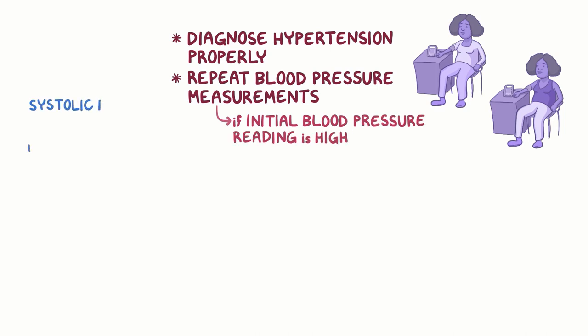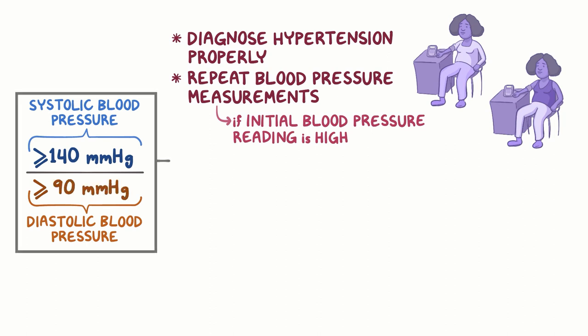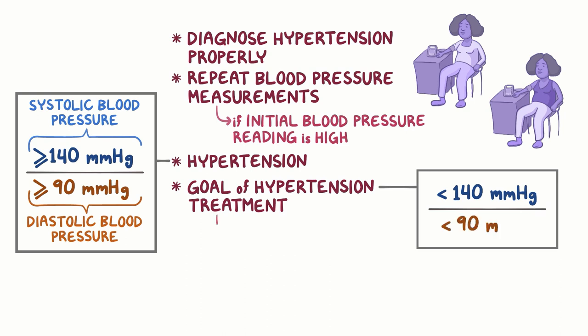Third, if systolic blood pressure is greater than or equal to 140 mmHg or diastolic blood pressure is greater than or equal to 90 mmHg, the person has hypertension. Fourth, the goal of hypertension treatment is to lower systolic blood pressure below 140 and diastolic blood pressure below 90, to reduce the risk of death, heart attack, and stroke.